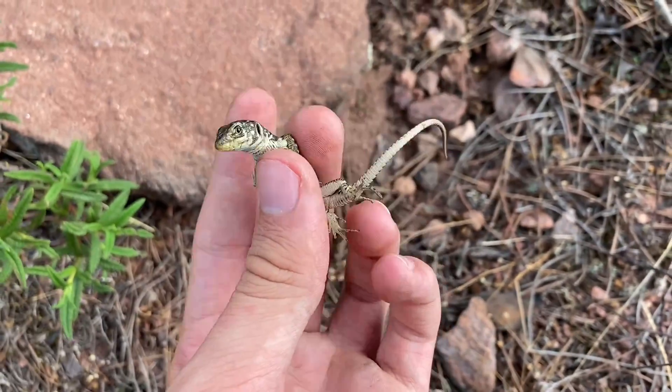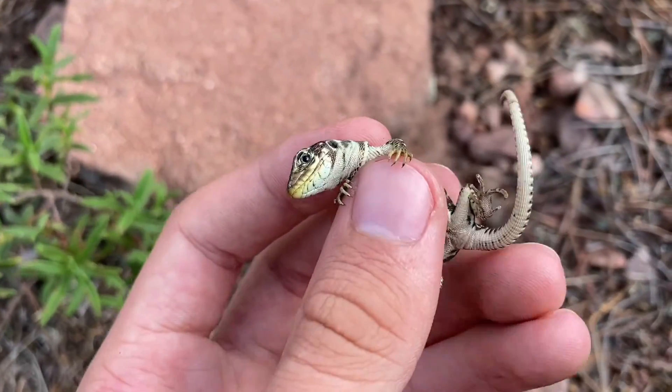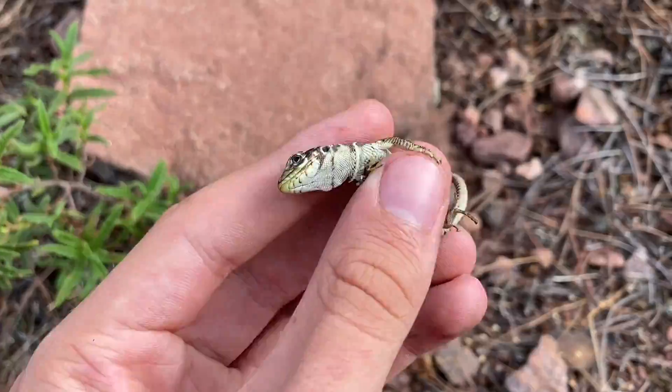A little Timon lepidus, or ocellated lizard, from one of these rocks, and this one is just a baby. This is France's largest lizard species — it's also called the jeweled lacerta.